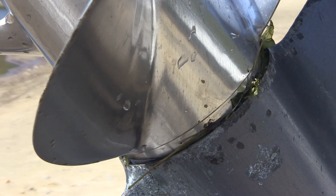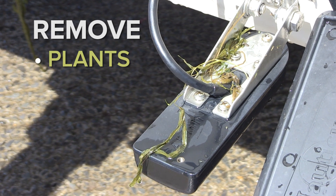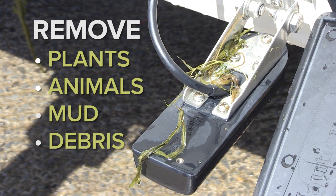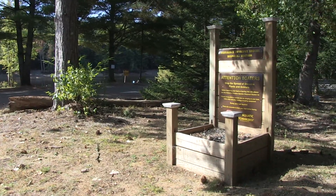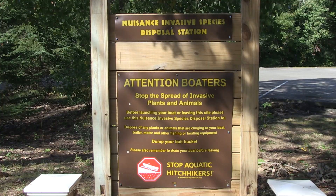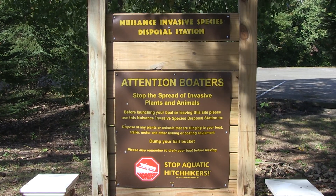Be sure to clean your boat and equipment by removing any visible plants, animals, mud, or debris. Discard items far away from water and on dry land, in trash cans or in one of the invasive species disposal stations that have been installed at many boat launch sites.